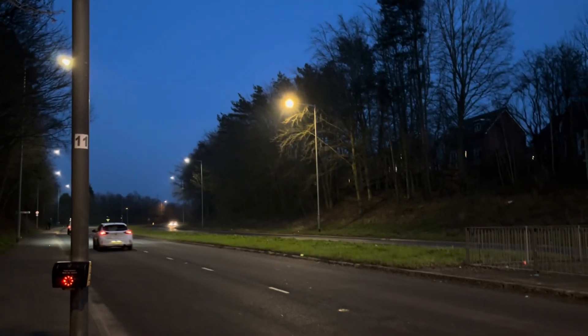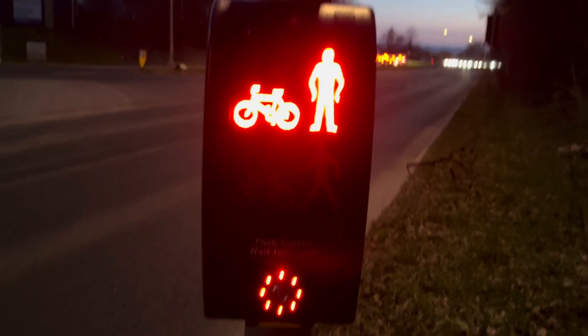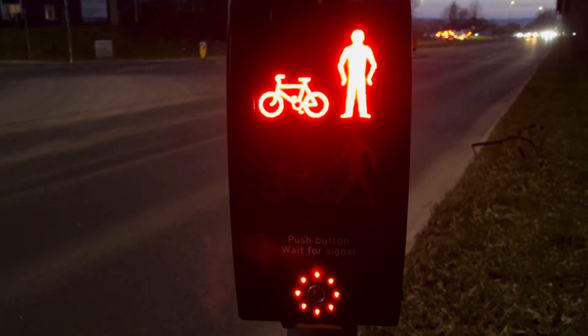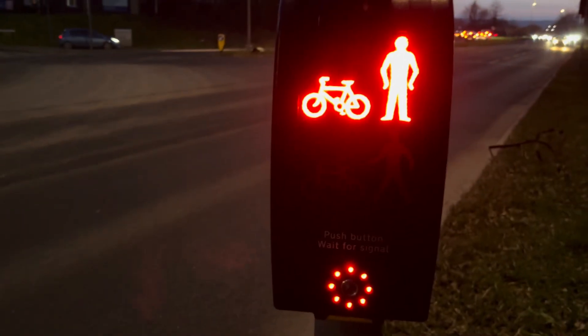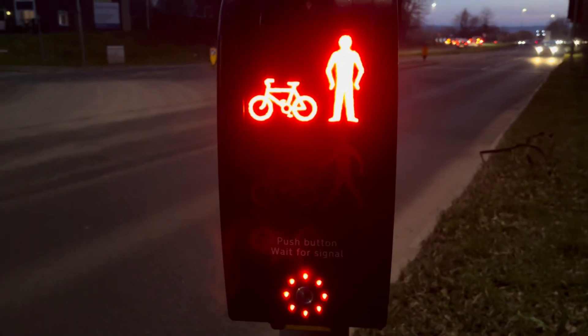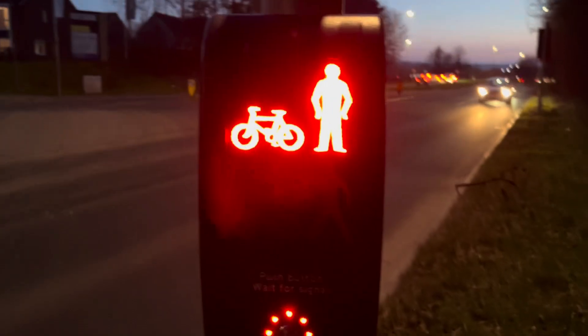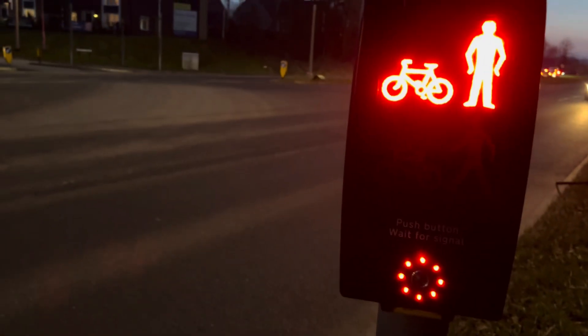We're going to have to wait. It's a new upgrade with the pedestrian traffic light — it has a tap coat. That's green.